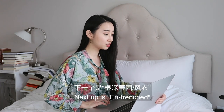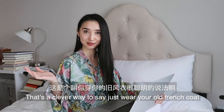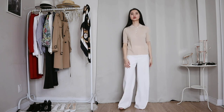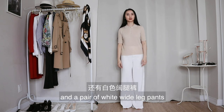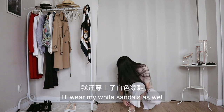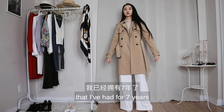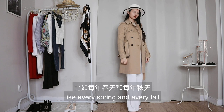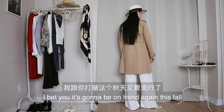Next up is entrenched — that's a clever way to say just wear your old trench coat. For this look, I'm starting with a beige polo shirt and a pair of wide-leg white pants, and I'll wear my white sandals as well. Now I'm putting on this good old trench coat that I've had for seven years, and I'll add my white boulder to finish the look. A good trench coat is always in style — every spring and every fall. I bet it's going to be on trend again this fall.